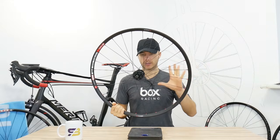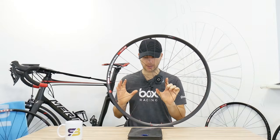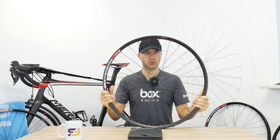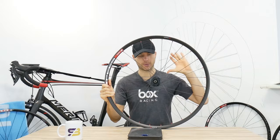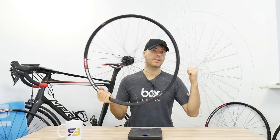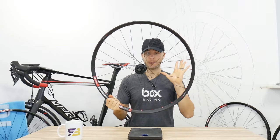Stock wheels are the wheels you buy in the store, which are prepared and made by the manufacturer in the factory. Custom wheels are when you choose the rim, the spokes, the nipples, the free hub, the hub — pretty much everything — according to your body and bike weight. This is very important, and also to your riding style.